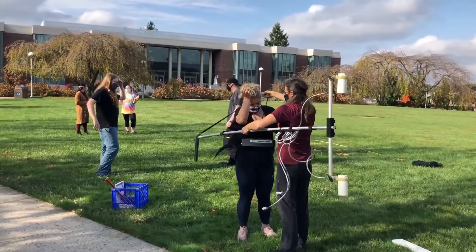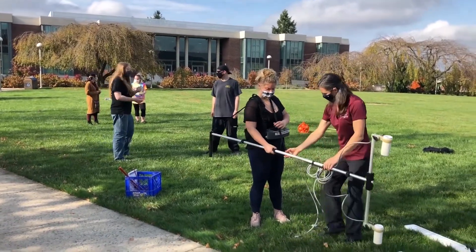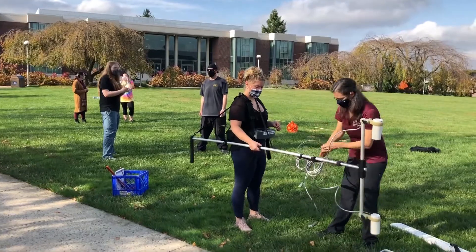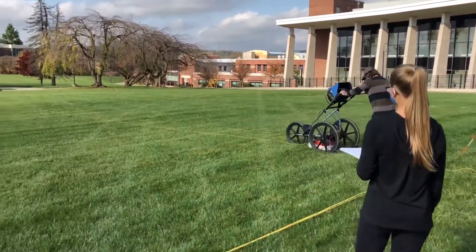We'll also be using a magnetometer, which measures the magnetic field strength in the area. These magnetic and ground penetrating radar surveys that we'll be performing today are to give a demonstration of what geologists might be doing in the field at an environmental consulting firm.